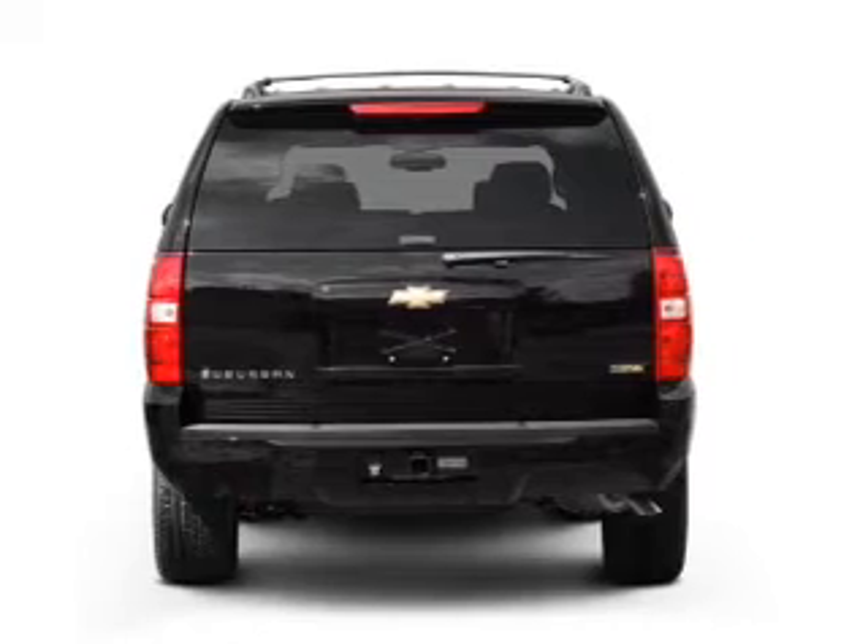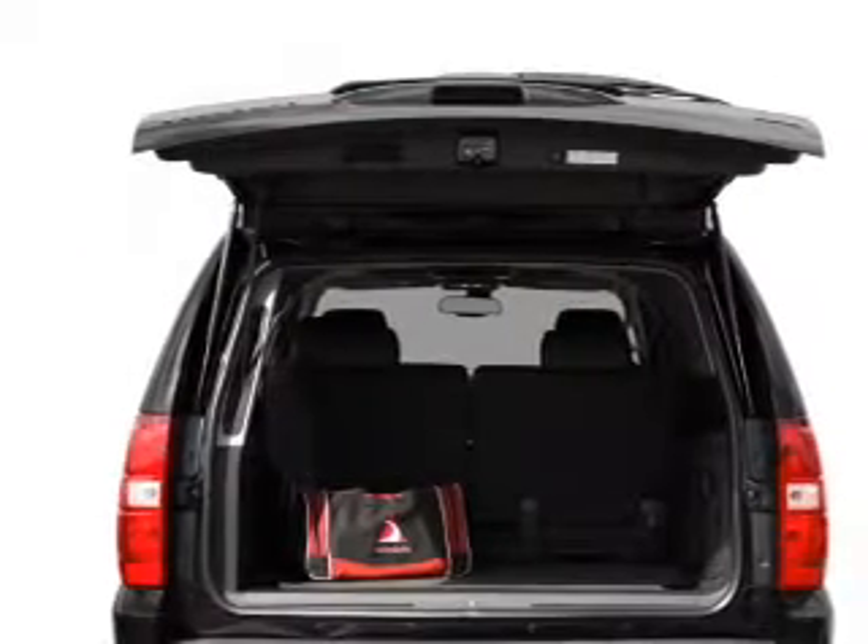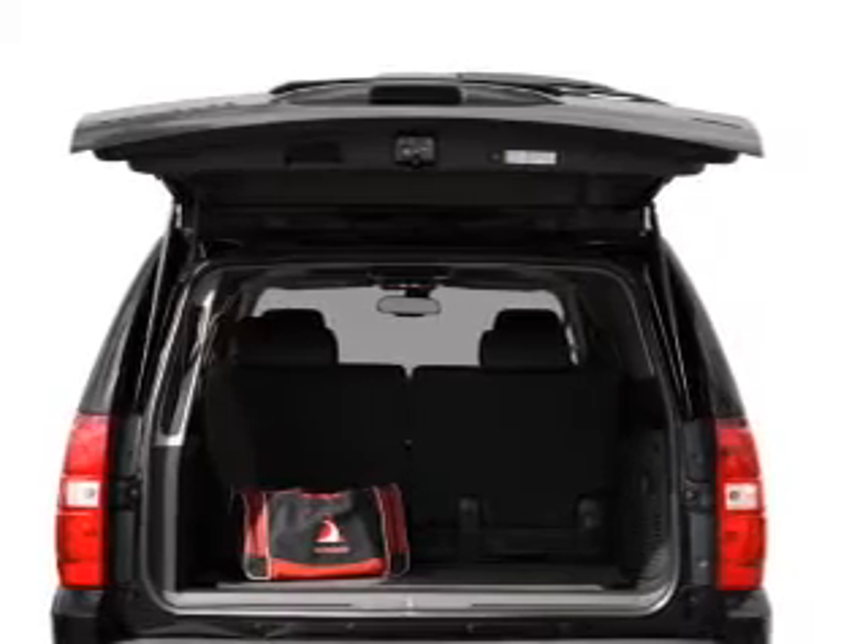Premium wheels give a more luxurious look. The anti-lock braking system will keep you safe on the road. Enjoy the comfort of dual temperature controls.